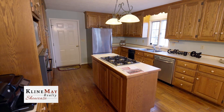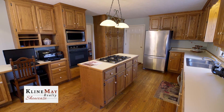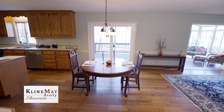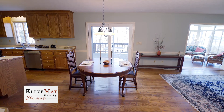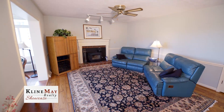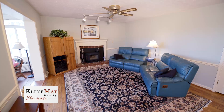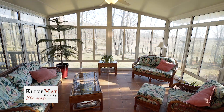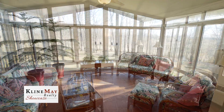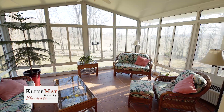Take note of the large gourmet kitchen with ample solid oak cabinets, a cook island with gas stove, and a pantry. Notice the eat-in area for casual dining while gazing out the French doors to the expansive backyard. The adjacent family room features a wood stove insert for those cold winter nights, and the spacious sunroom offers wonderful views and wildlife. If you are a birdwatcher, just keep birdseed in the feeders and you will see plenty.